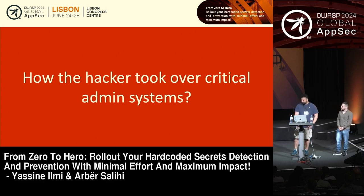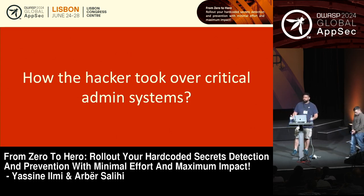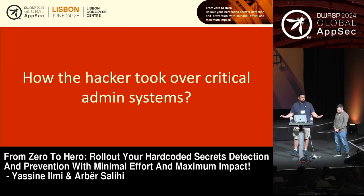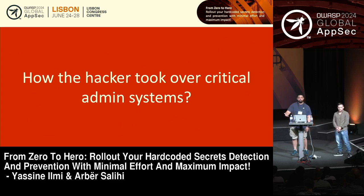But from there, how did they get access to critical systems? They just had user access on the network. Looking into the network shares of Uber, they found a PowerShell script. Everyone is automating — we're trying to automate ourselves out of our jobs, which is a good thing. The only problem is that PowerShell script had the privilege access management system credentials hardcoded into it.